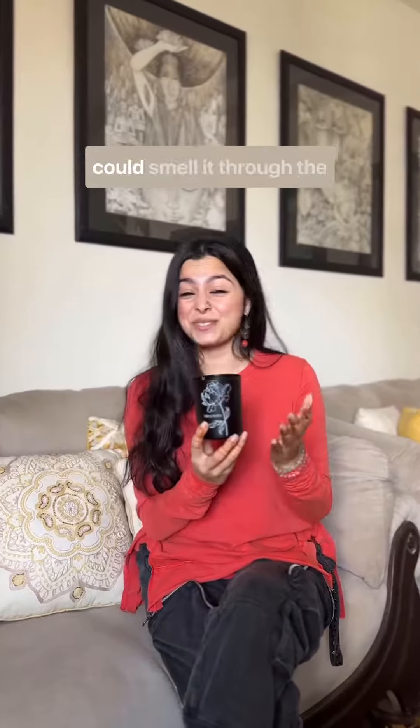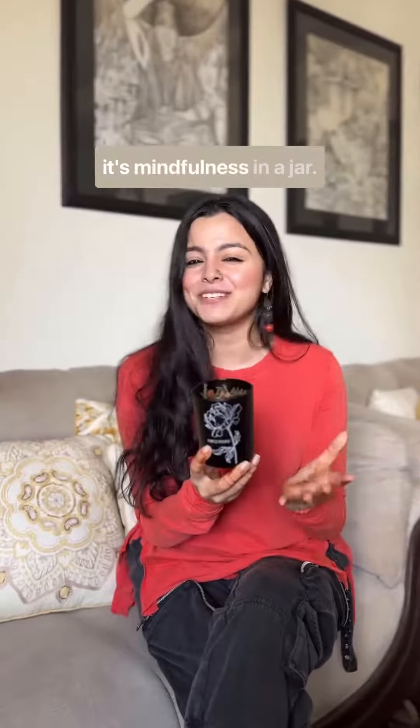This is divine. I wish you could smell it through the screen. Not only is this a beautiful looking and smelling candle, it's mindfulness in a jar.